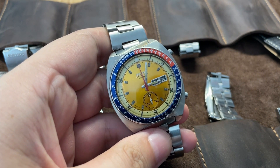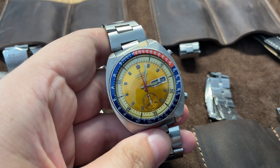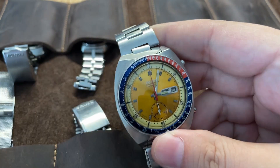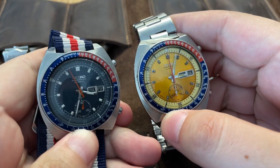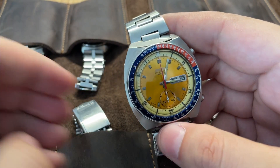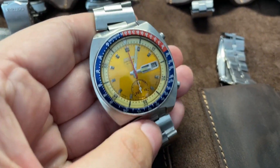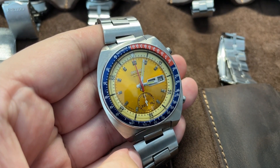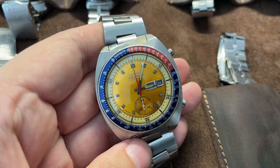The reference is 6000, 6002, or 6005 depending on the different markets. Not every watch is a Seiko Pogue — for example, some people call this one a Seiko Pogue, but this is the same watch and it does not look the same.